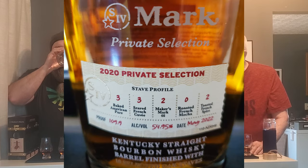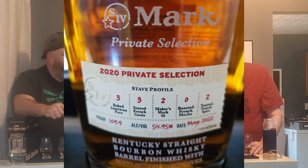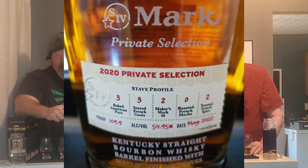Now let's look at the 2020. They had three baked American pure staves, three seared French cuvée staves, two Maker's Mark 46 staves — that was kind of their main one — and two toasted French spice staves. The profile on this one is described as deep, dark, rich, and sweet. I get a little bit more ethanol punch on this one.